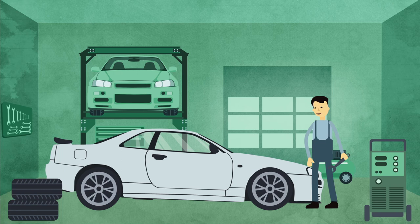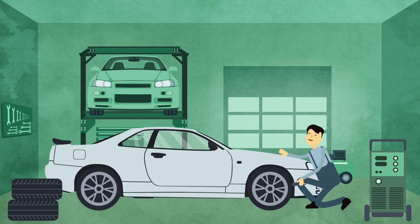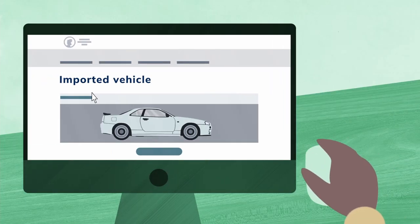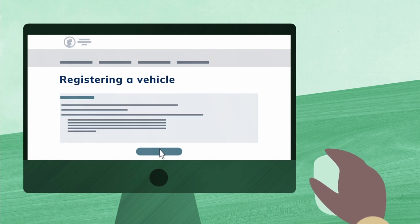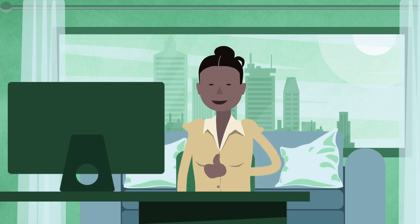Step 7: Meet any conditions of your approval. This might require having your vehicle modified to meet road vehicle standards if needed, or conducting testing and developing evidence of compliance. Step 8: Register your vehicle if you want to use it on a public road. Once your vehicle is in Australia, you can apply to register it in your state or territory. Not all vehicles that get an approval can be registered in all states — if you're not sure, check with your local registration authority.